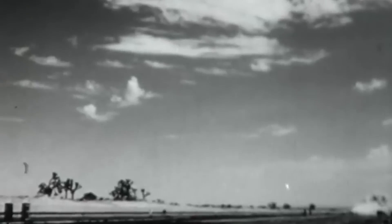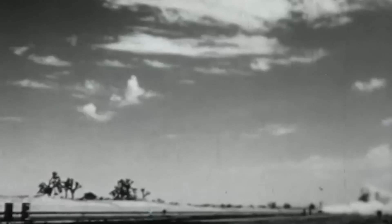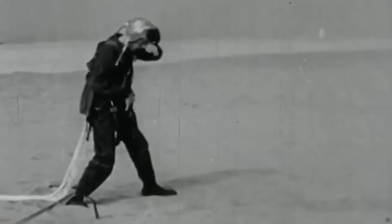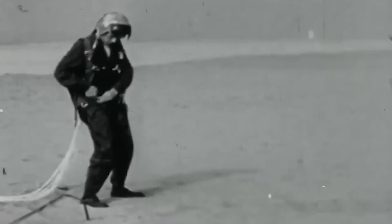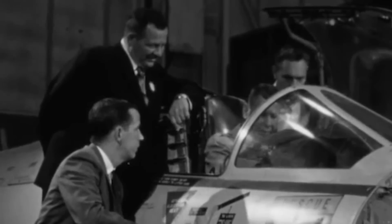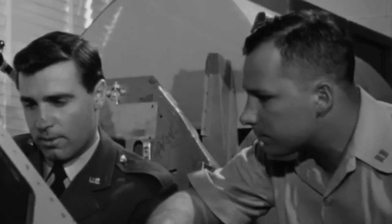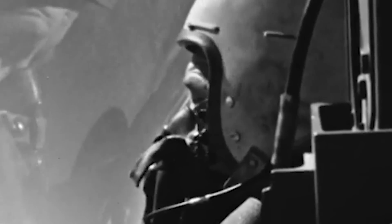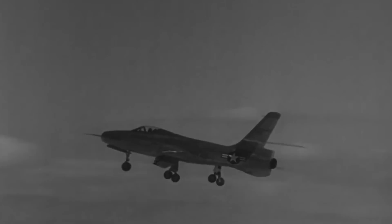Tragedy struck the second prototype when it experienced a catastrophic engine failure during takeoff in the summer of 1951. While the pilot ejected just in time, the incident incited an intense fire that caused the aircraft's tail section to melt. Despite the swift response from emergency services, the tail was reduced to ashes. The Thunderceptor project persisted, however, and the scorched prototype was salvaged and fitted with a new butterfly tail, enabling it to return to the skies. In December 1951, the XF-91 became the first American combat aircraft to achieve supersonic speed in level flight, attaining a top speed of 1,126 mph — Mach 1.71 — an exceptional feat for the era.